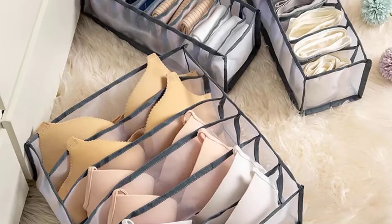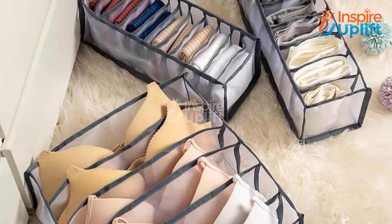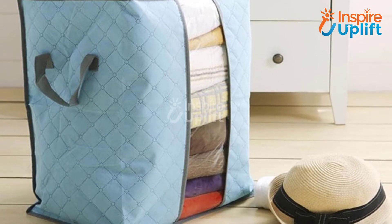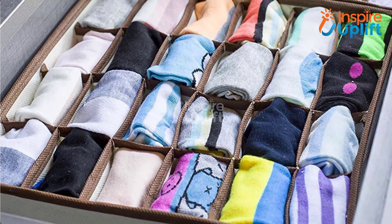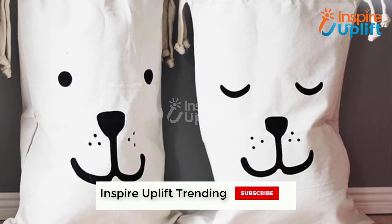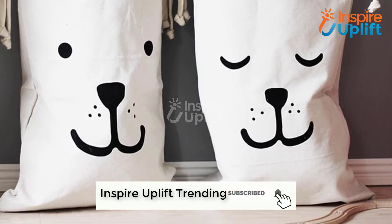Hello guys, in this video we will represent 7 amazing storage ideas for clothes. The products are combined keeping usability, efficiency, quality, and price in mind. For more information you can check links shared in the description box. Subscribe to our channel and press the bell icon for the latest videos.